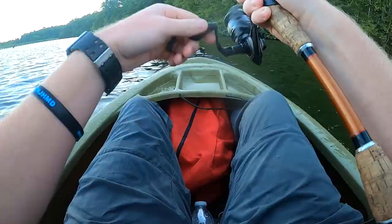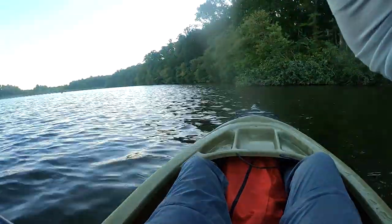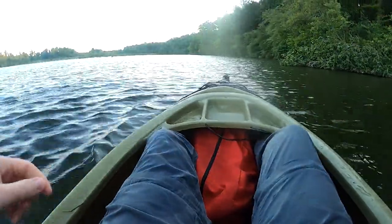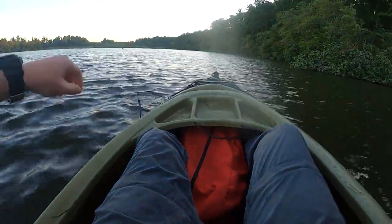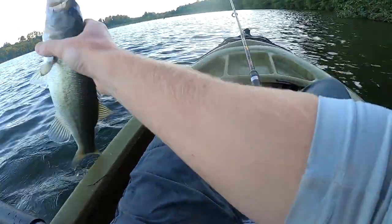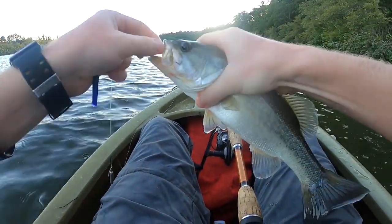Today we are doing some rod and reel angling out here on Amelia Lake, and we actually harvested some of the fish that we caught. Our rationale behind harvesting these fish is in an effort to combat the negative impacts of bass crowding. When you actually harvest fish out of a system like Amelia Lake, you can free up the amount of resources available to the fish remaining and improve growth rates, size structure, and the potential for trophy fish within the system.